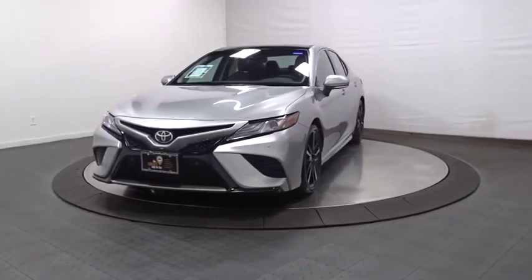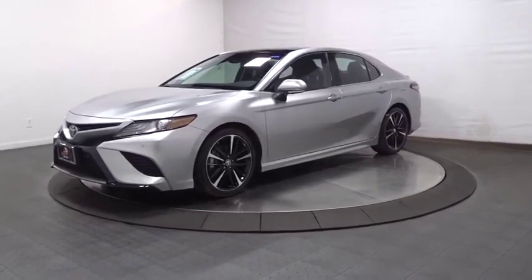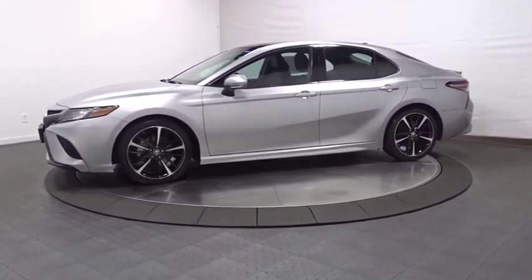Take a ride in the 2018 Toyota Camry. The Toyota Camry is an affordable, mid-sized car — reliable and a great, comfortable commuter car.